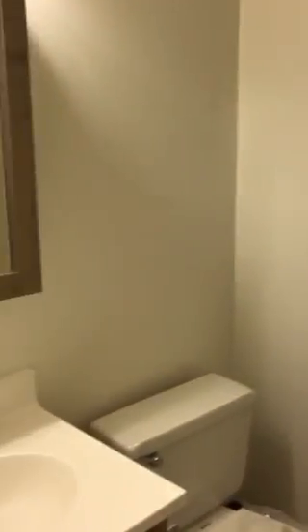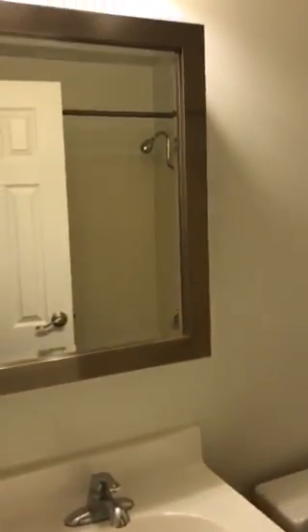Here's your guest bathroom. Nice six panel white doors, all brand new, nice hardware. Brand new mirror medicine cabinet.